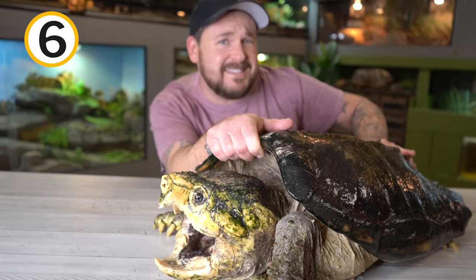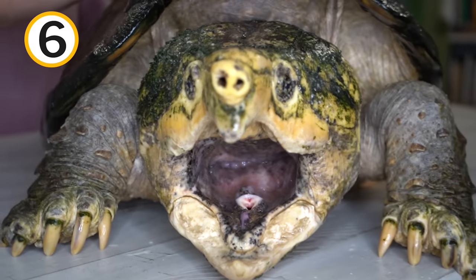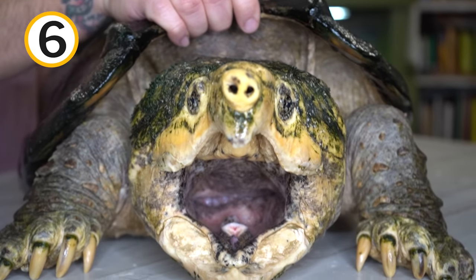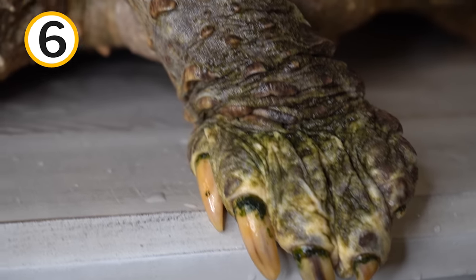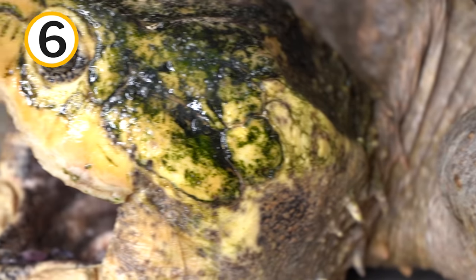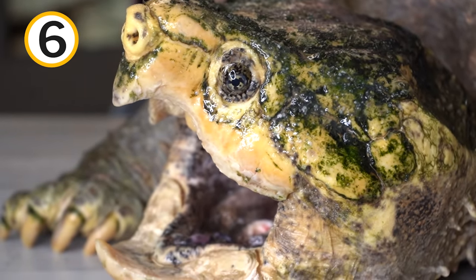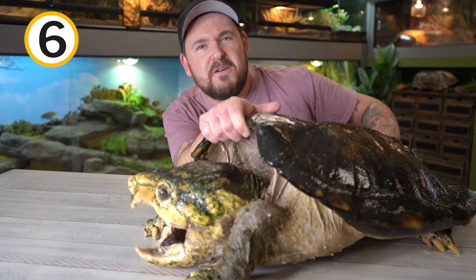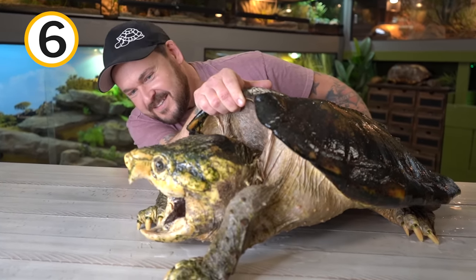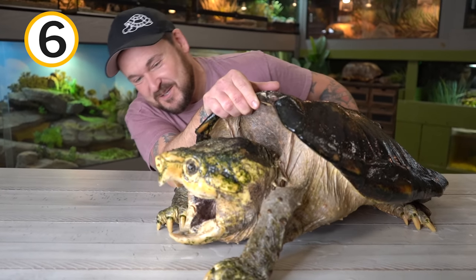Sure, they do use that worm-like appendage in their mouth to lure in an unsuspecting fish, but they also actively hunt and will even do it at night. One of Chief Brody's main food items in the wild and even here at Garden State Tortoise is clams. These animals are mollusk and crustacean eaters and have no issue breaking through the shell, swallowing it, and even passing it. What a remarkable ancient animal that can live to be more than 150 years old — they're absolutely magnificent.